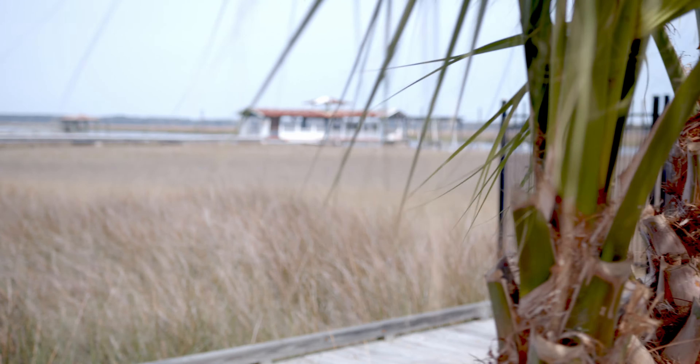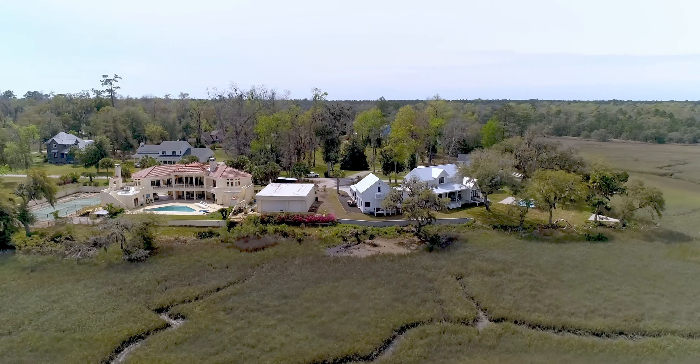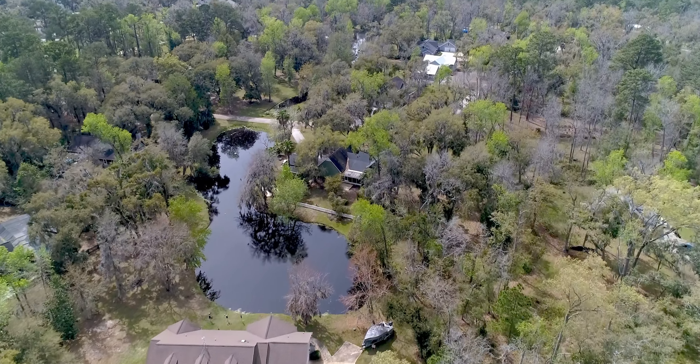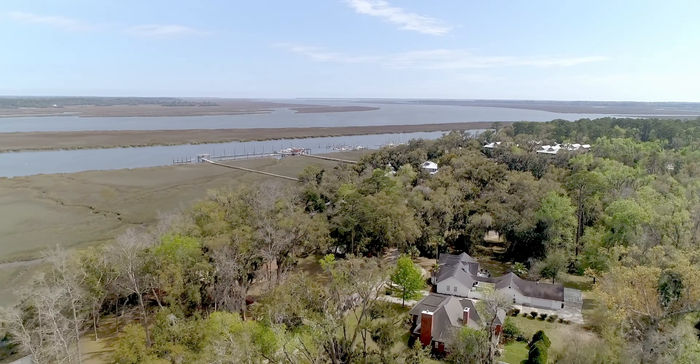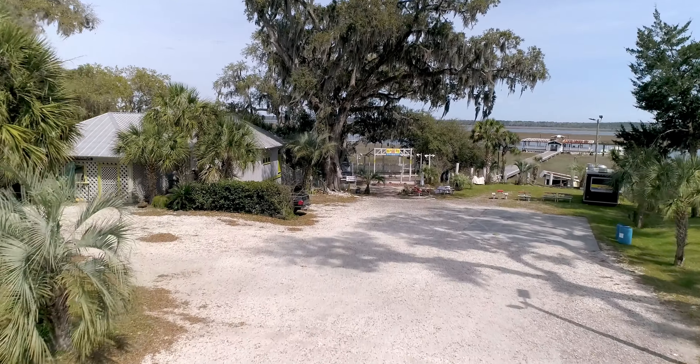Welcome to Liberty County's oldest and most hidden gem. Tucked away under the oak trees and marsh grasses of our lovely coastline, this area features a few lovely housing developments, a public boat ramp, and a popular local favorite, the Sunbury Crab Company.